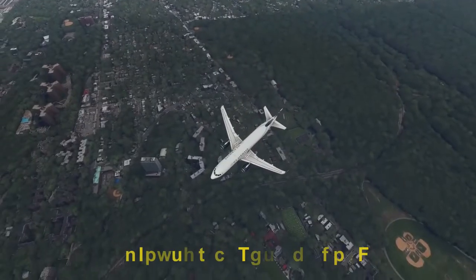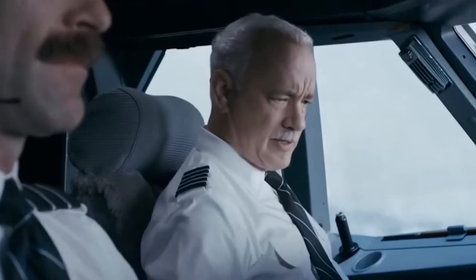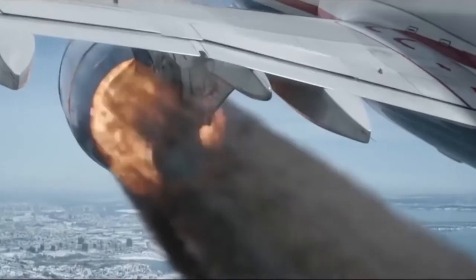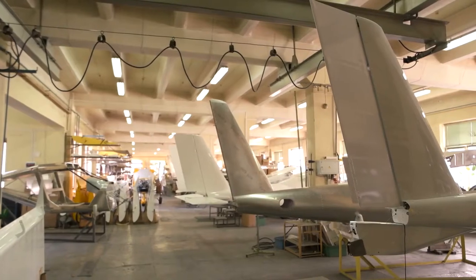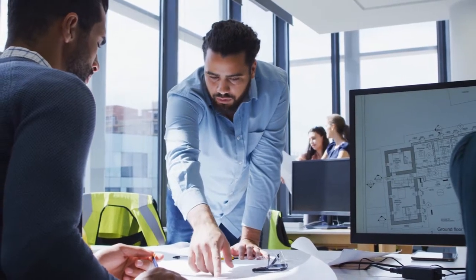Less than two minutes after takeoff, the captain told the control tower there was an emergency. The cause was that shortly after takeoff, the plane hit a flock of what proved to be Canada geese, destroying the engines. Remains of bird strikes in the United States are generally sent to the Ornithology Department at the Smithsonian Institution for identification using feathers and DNA sequences.